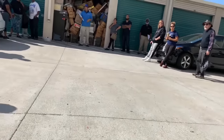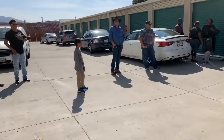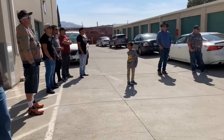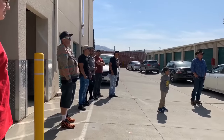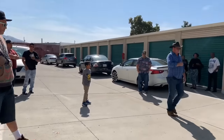2,000. 2,100 anywhere? 3,000, 4,000, 4,100, 4,200, 4,300, 4,400, 5,100. I got 5 here — anybody else? Last call. 5,100. Sold.